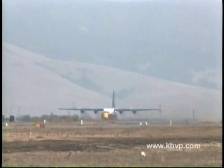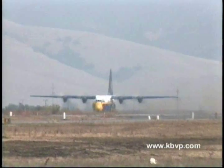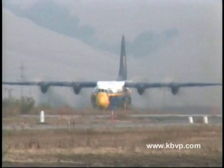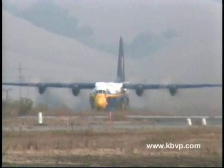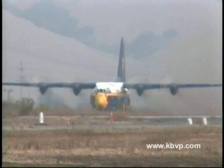Today, Fowler will be demonstrating the jet-assisted takeoff capability of the C-130, commonly referred to as JATO. Eight solid-fuel rockets, four mounted on each side of the aircraft, provide 8,000 pounds of thrust for takeoffs on short or unimproved runways. These rocket motors were designed for one-time usage and can either be jettisoned from the aircraft in flight or removed after landing.